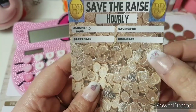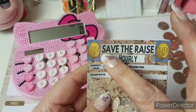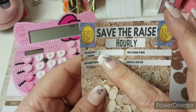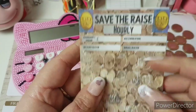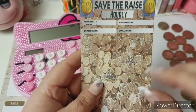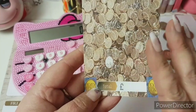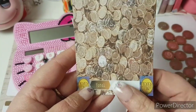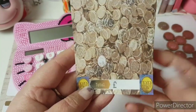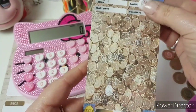Each one of the circles represents an hour of savings basically. So if you've saved 92p an hour, each circle represents 92p. If you saved £3 an hour, each circle represents £3. So it's totally individual and based on your own individual circumstances, and once you've coloured in or scratched off — whichever you decide — the total amount, you write it in there. And again that's personal to you because it might be 92p an hour, it might be £3 an hour, it might be £1.50 an hour — depends on the pay rise that you've had.